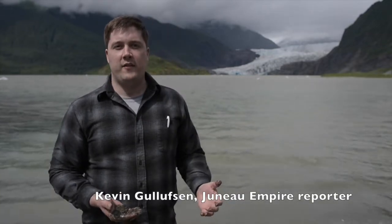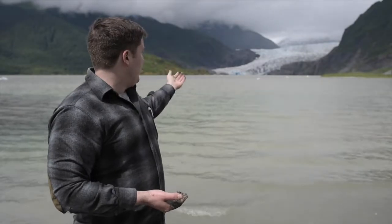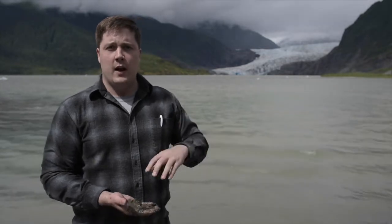Juno Empire reporter Kevin Gullufson here to talk about our Curious By Nature question this week: what is glacial flour? The short answer is that it's basically just ground up rocks. Glacial flour, also known as glacial silt and rock flour, is what is produced by the glacier, like the Mendenhall Glacier here, when the mechanical action of the glacier moving forward grinds up the rocks below the ice.